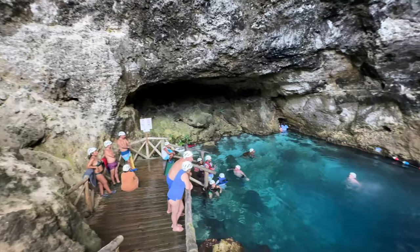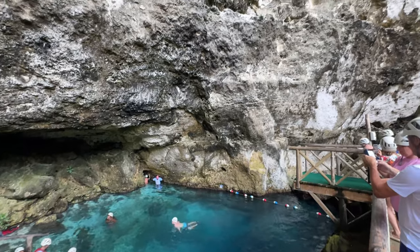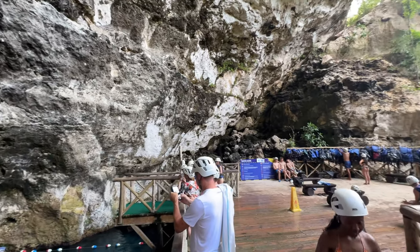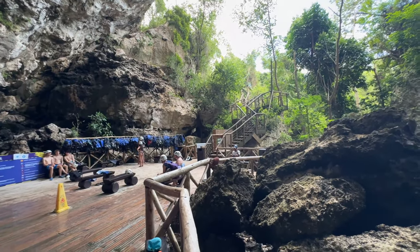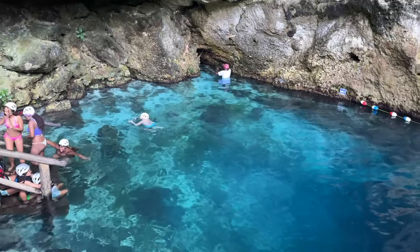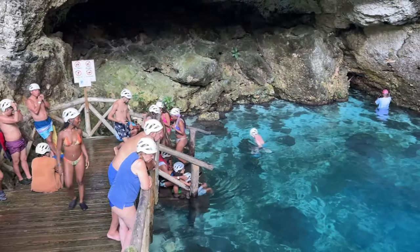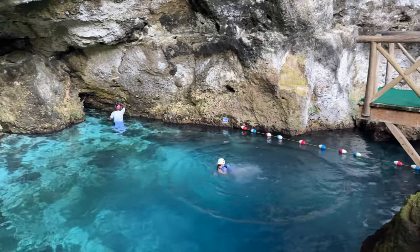You will be required to wear a helmet when you go to the blue hole — they offer that on site. If you have any concerns about that, you may want to bring a hairnet. It's important to acknowledge that each activity includes a little bit of a hike or trail to get there, so expect to drink lots of water and stay hydrated as you explore this park.